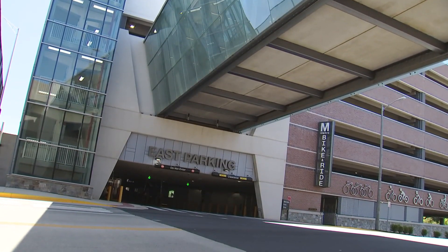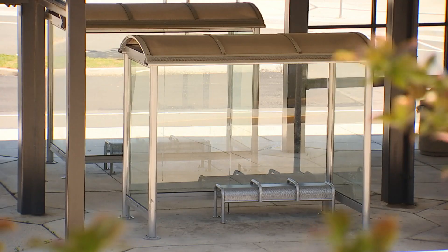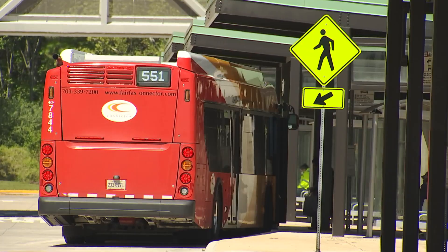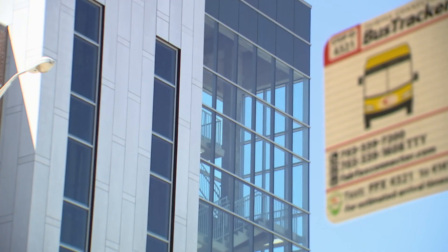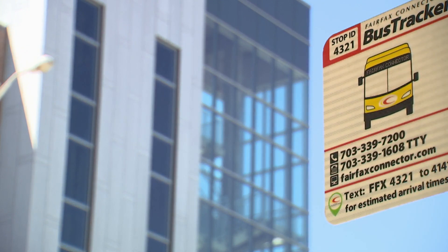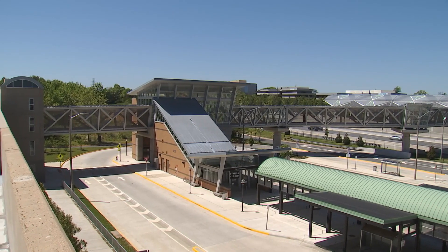The county's comprehensive plan has long concentrated development in activity centers, and the new rail stations provide the backbone for transit-oriented development so that the community doesn't have to drive into these activity centers — they have a transit option. These new garages at Herndon Innovation are really the connections between the community and the new rail stations.